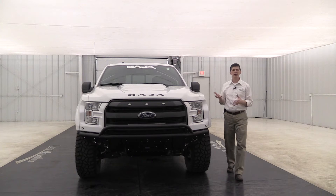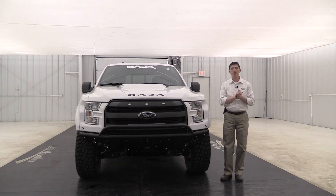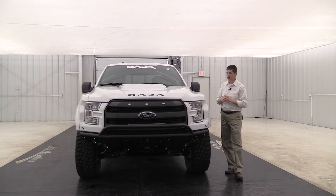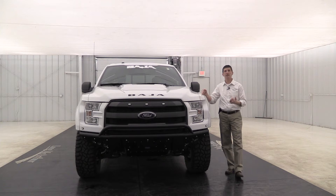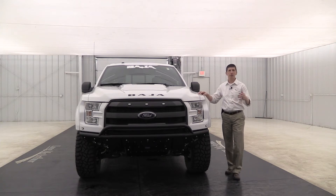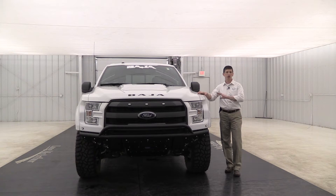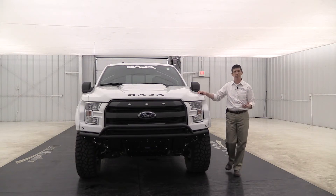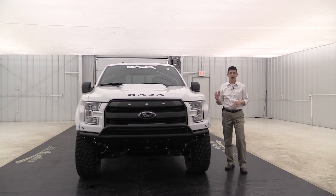Starting on the front here, this truck was based off the XLT trim, so you're going to have all those features. It's also based off the 3.5 EcoBoost. In 2015, the Raptors were only available in the 6.2 liter V8 engine, so you couldn't get a Raptor in the 3.5. That's one of the things we like to say about this — it does have the 3.5 EcoBoost engine, giving you lots of power and torque.